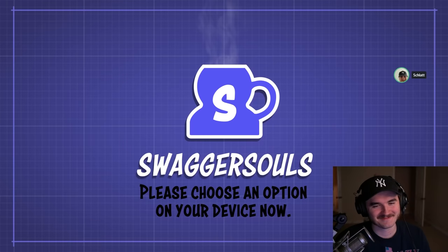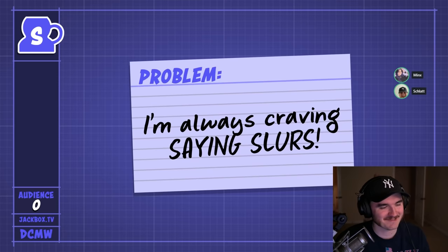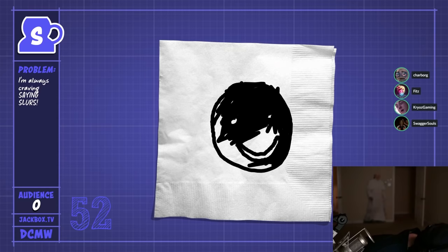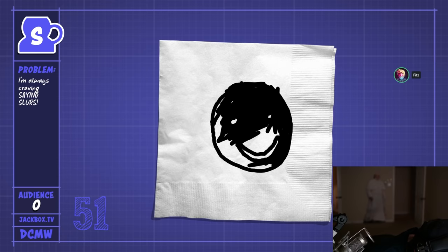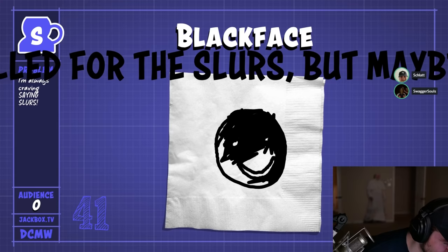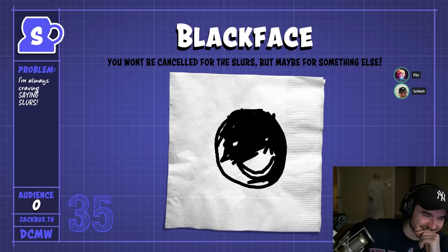Here we go, brace for impact. Alright, like all of us, I have an issue because I'm always craving saying slurs. Now here's the solution to not get cancelled for saying slurs, because we all know about identity, and if you identify as an oppressed group... that's blackface. You can use the old art of blackface, and through this you won't get cancelled for saying slurs, but you might get cancelled for something else. It's a plea bargain — you know, you didn't run a red light, but maybe you weren't buckled up. Right. Yeah.